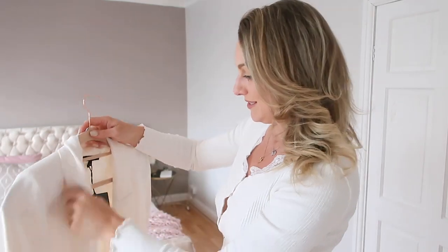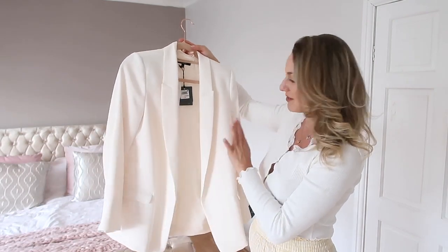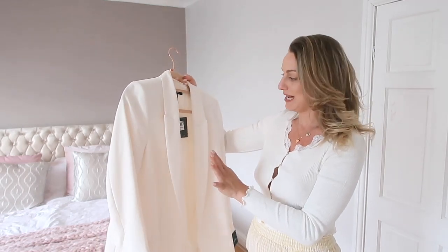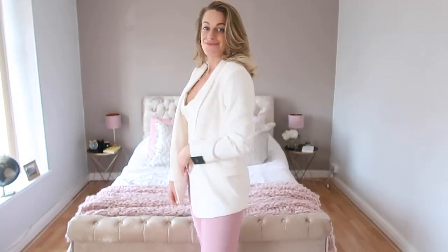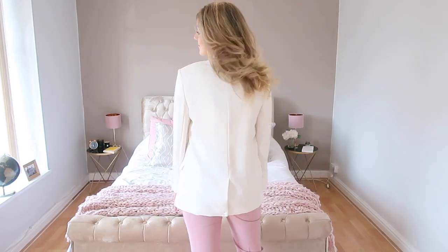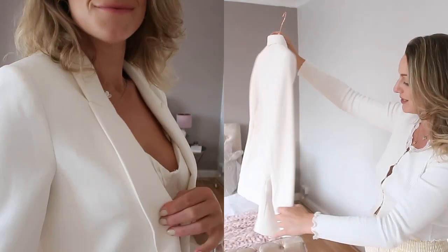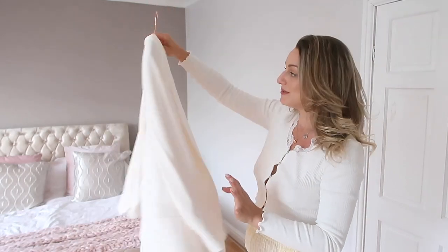First up is this gorgeous cream blazer. It's a very classic piece that's going to be really easy to style in your wardrobe and something you'll have for a long time. At £38 from the tailoring section, I think that's an absolute steal. The fit was really nice, though I do wish it had a little button or hook to close it. It's well-structured with little front pockets and a pleat at the back.